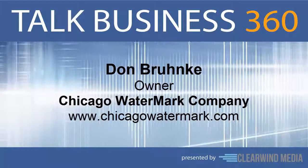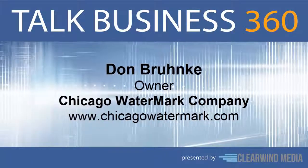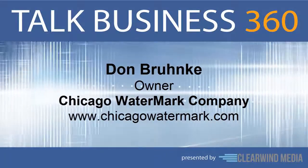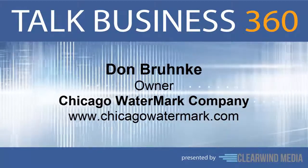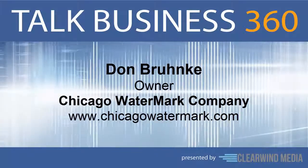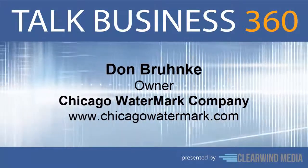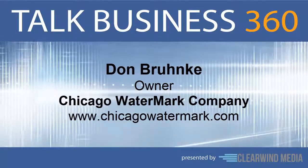Counterfeiting can directly affect your business, and we're not just talking about counterfeit cash. The secure documents your organization uses every day are highly susceptible to forgery and misuse if they're not printed on secure paper. That's where our next guest comes in. Don Brunke is owner of Chicago Watermark Company, manufacturers of high-quality custom watermarked security paper. Don, welcome. Thanks for asking me. So Don, why is security paper important?